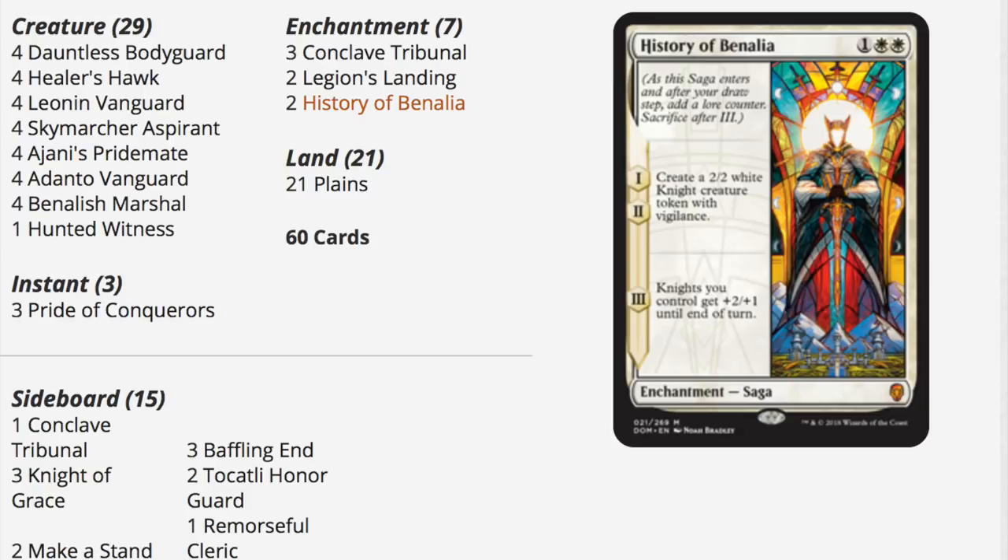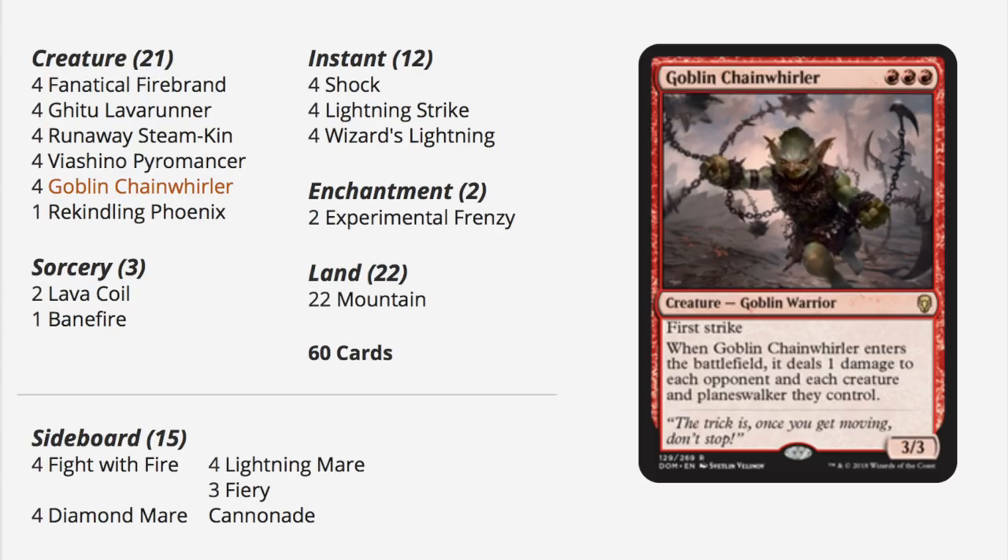Out of the box this is pretty close — maybe you just need two of them. The reason is you want four Legion's Landings and four History of Benalia. I also think buying multiple copies makes sense. This one is around $60, so one would be $120 and the rest are around $60-70.